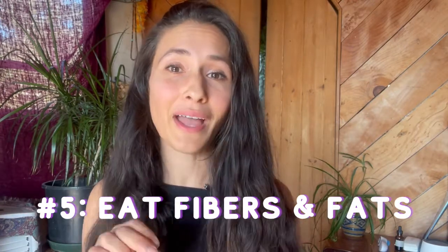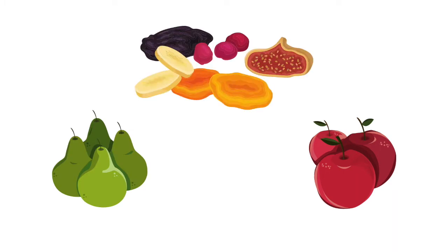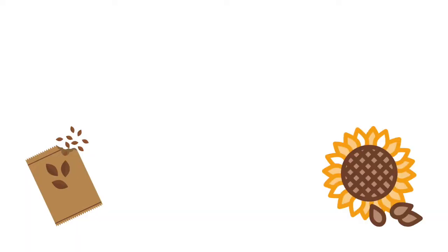Tip number five is to eat your fibers and your fats. High-fiber and high-fat foods, along with protein, are all very satiating and help you feel fuller for longer. Great high-fiber luteal phase foods include beets, pinto beans, squash, sweet potatoes, and any veggie in the brassica family — cauliflower, kale, romanesco, broccoli, or cabbage — as well as fruits like apples, pears, and dried fruit. Healthy fats to incorporate include sesame seeds, sunflower seeds, salmon, mackerel, and eggs.